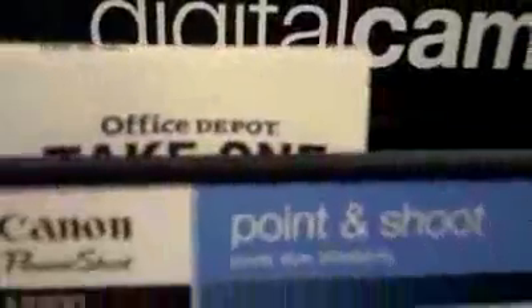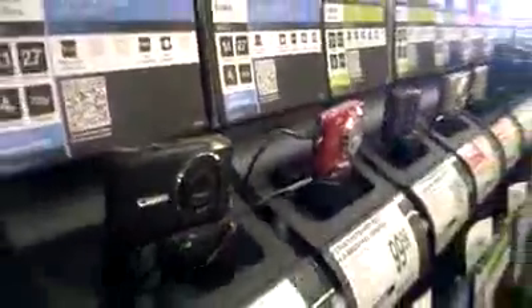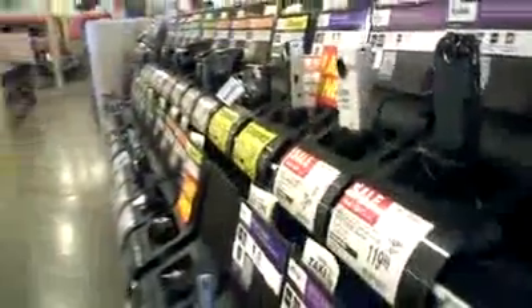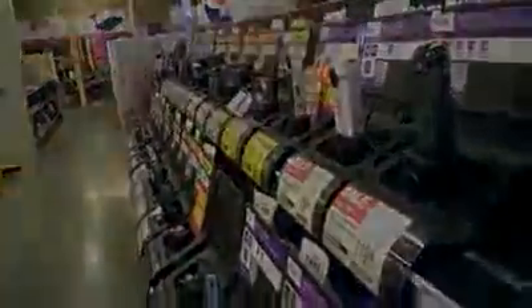Office Depot now has QR codes in the camera department. I talked to the sales associate — it's been here for three weeks. It's QR codes on all the cameras, and there's no indication as to when they are going to be rolling out the 2D barcodes in other departments. But for right now they've got QR codes in the camera department at Office Depot — go check it out.